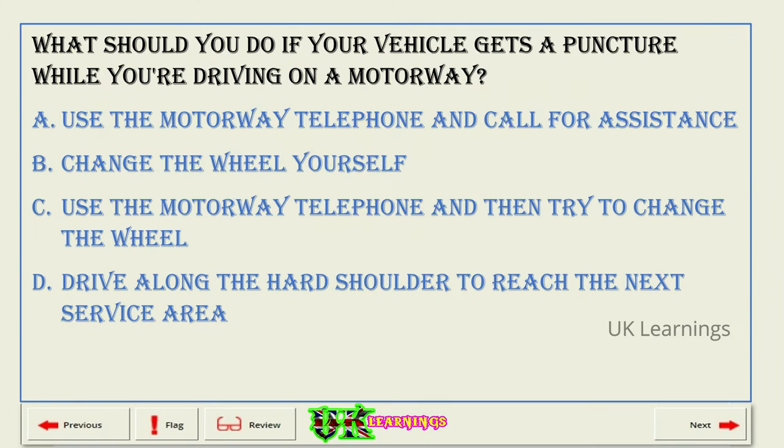What should you do if your vehicle gets a puncture while you're driving on a motorway? A. Use the motorway telephone and call for assistance. B. Change the wheel yourself. C. Use the motorway telephone and then try to change the wheel. D. Drive along the hard shoulder to reach the next service area. The correct answer is A: use the motorway telephone and call for assistance.